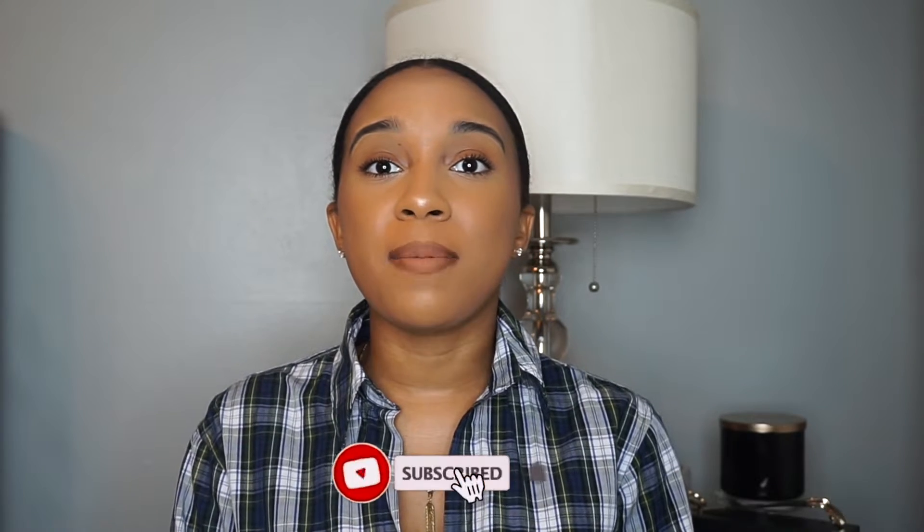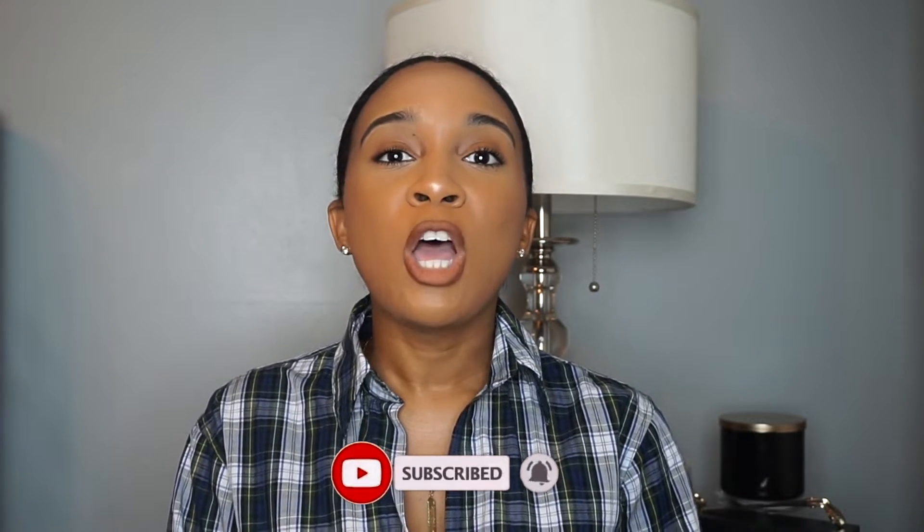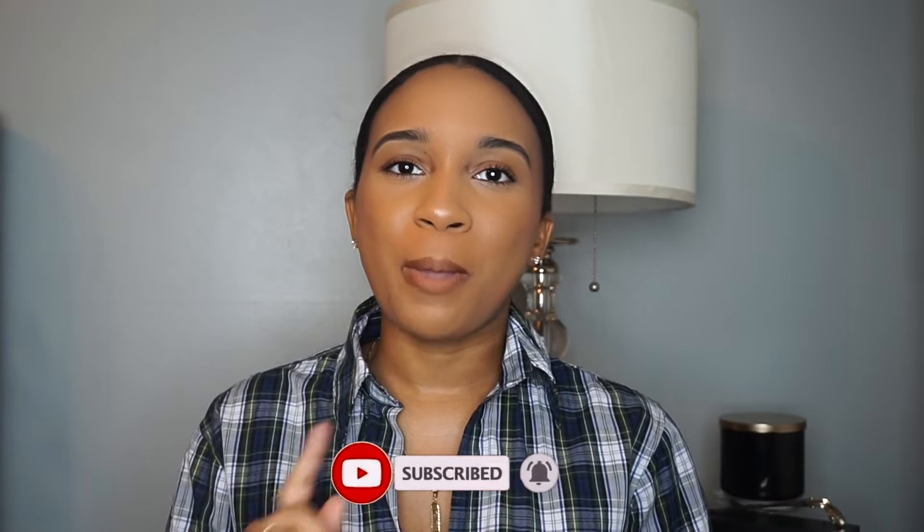Hey y'all, welcome back to my channel! My name is Tanisha. If this is your first time watching, on my channel I focus on fashion, beauty, lifestyle, and I also do a little bit of DIY. So if you're not subscribed, hit that subscribe button down below so you don't miss another upload.